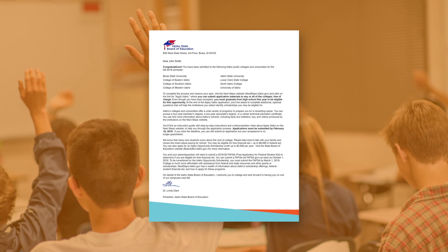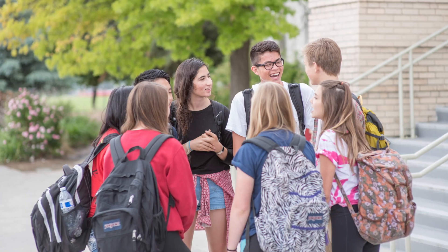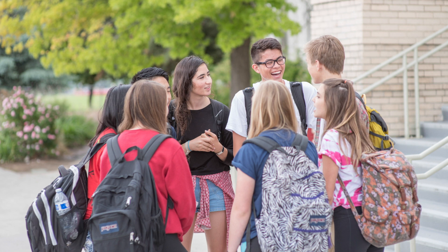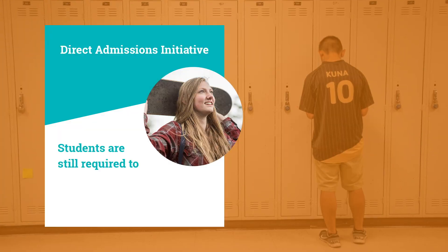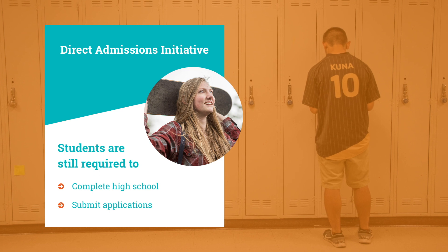Each fall, all seniors at Idaho's public and charter high schools receive a letter notifying them of their acceptance into these institutions. Students are still required to complete high school and submit applications to the institutions they are interested in attending.